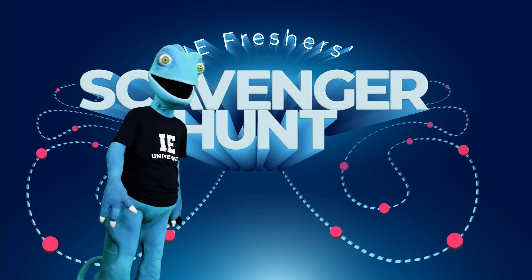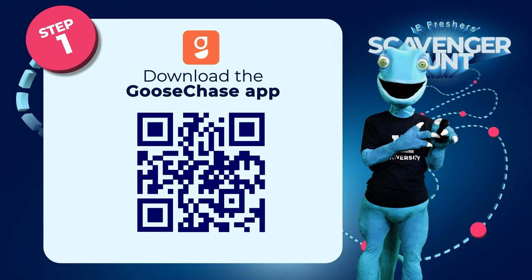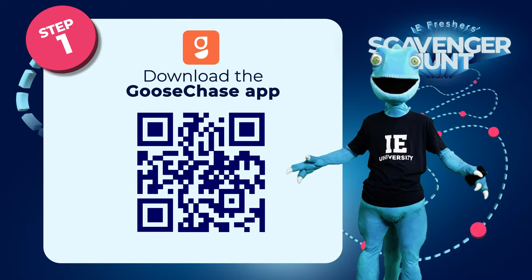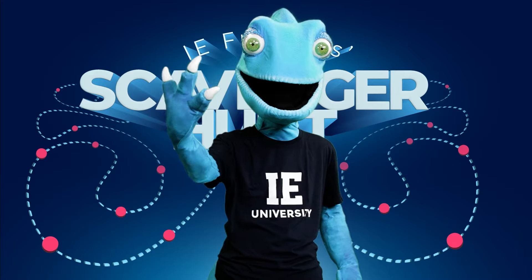Let's dive into the details. Step 1: Download the GooseChase app. This app will be your trusty companion throughout the game, providing you with challenges, clues, and interactive experiences.